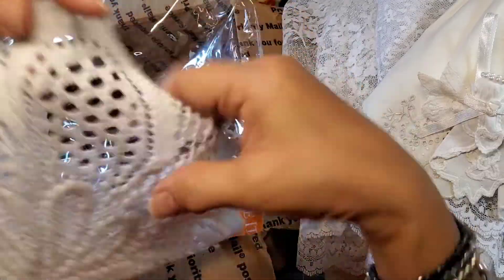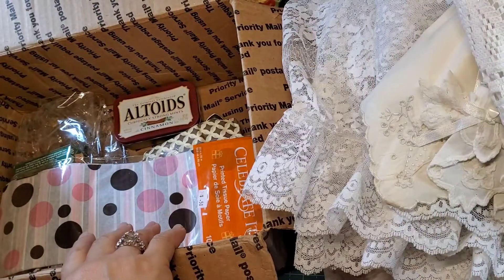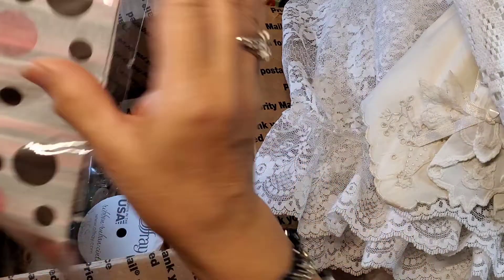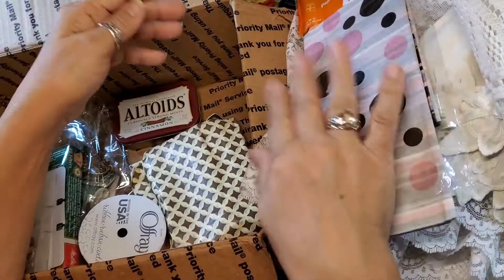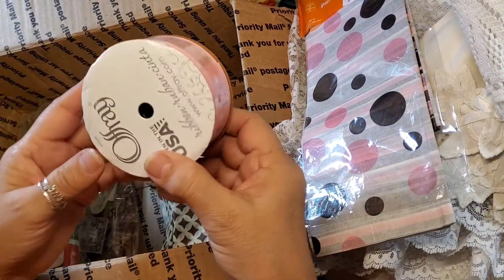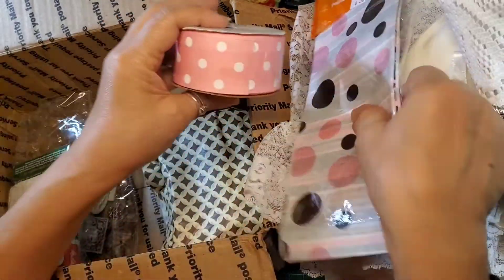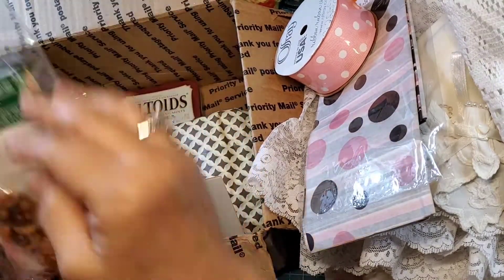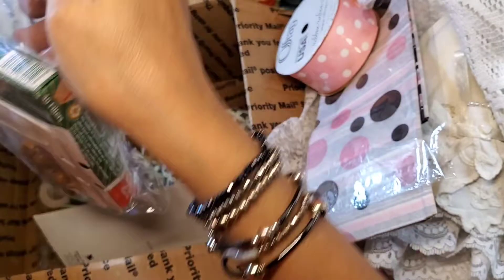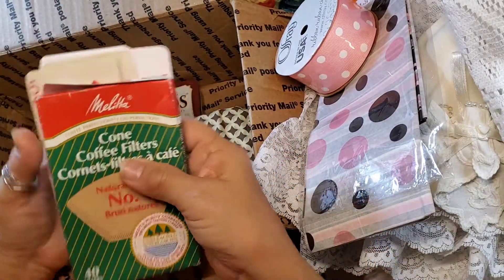So cute. And then this is a doily — I guess this is the right side. Awesome, thank you. And then we got some tissue paper. I love it — I have a thing for tissue paper. And then we have some ribbon and it's in pink and it's polka dot. Wow! And then we have some of those one-cup filters that I found a few weeks back while thrifting — hey, I have more!